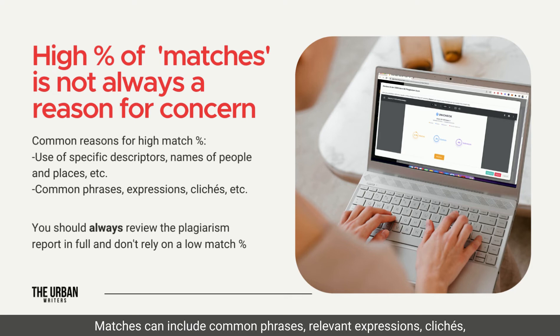Matches can include common phrases, relevant expressions, clichés, and even some passages that may only be able to be properly explained in one way.